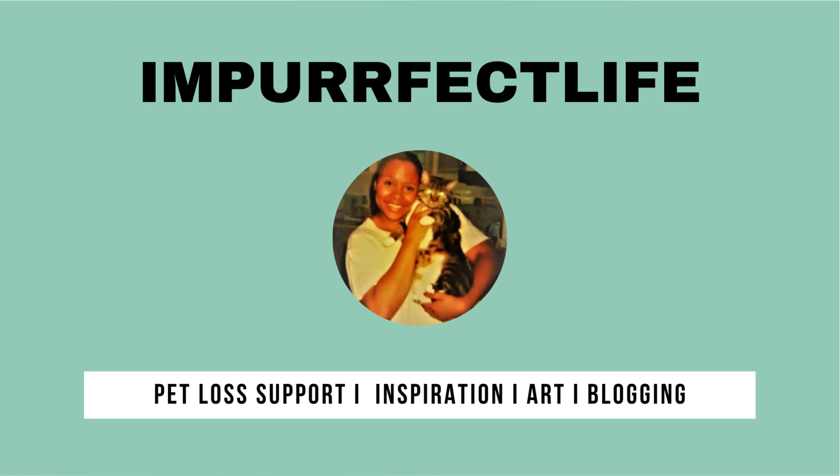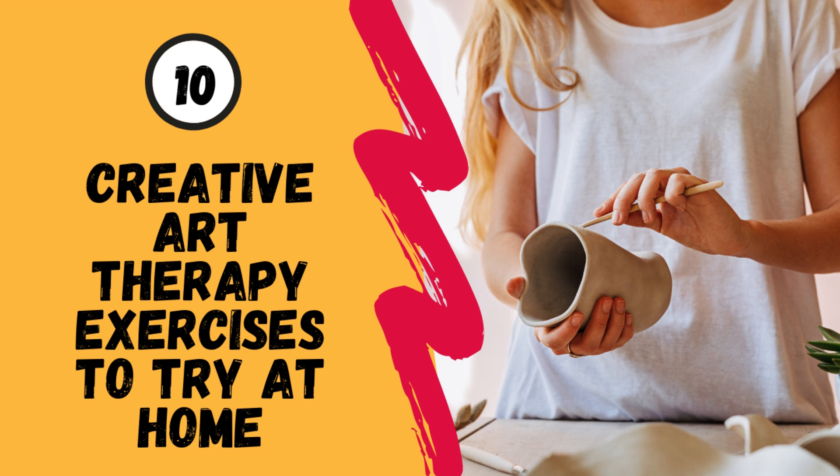Hi everybody, this is Camara with ImperfectLife.com where I talk about navigating life after pet loss through inspiration in art. Today I wanted to talk about a topic that's a little bit more lighthearted: 10 creative art therapy exercises to try at home.